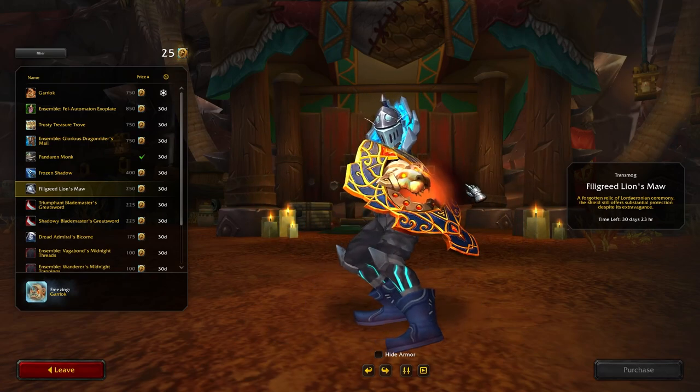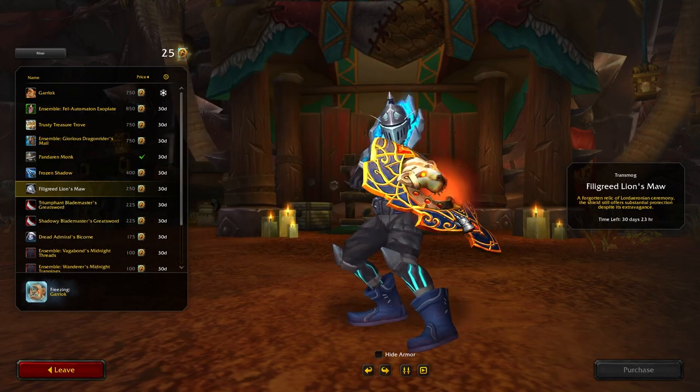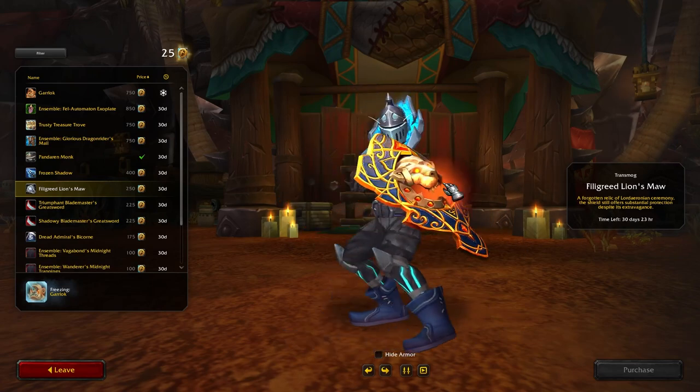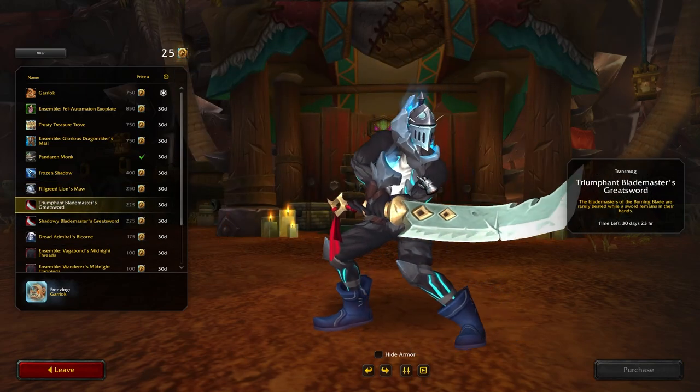That's cute, not bad. I do remember Blizzard showed us a bunch of different variants of this, so I wonder if it's going to show up in different versions. I'm not fond of this color so I'm just going to hold off for a cooler color variant.